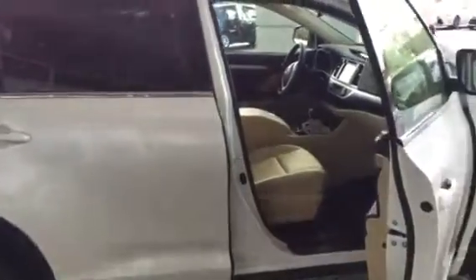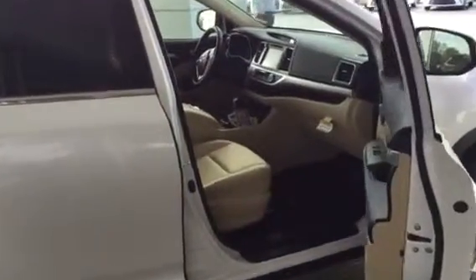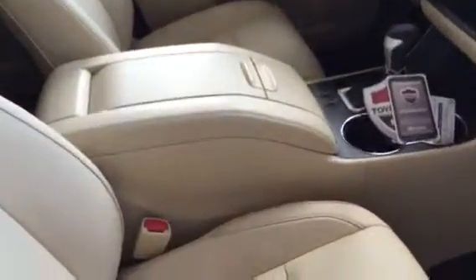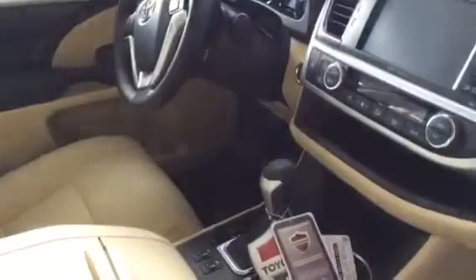We're going to find several different trim levels in the new Highlanders, and I'd certainly love to know a little bit more about what features you're most interested in. Here I have a Blizzard Pearl with a tan interior. All your XLEs come standard with heated leather, smart key, and push button start.